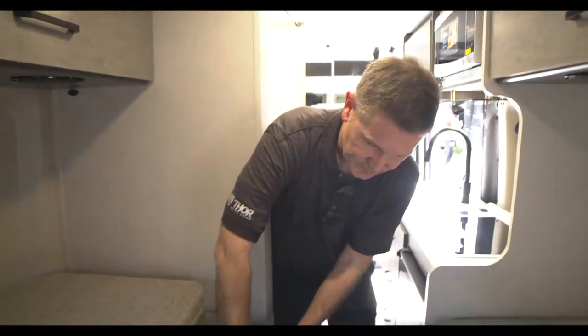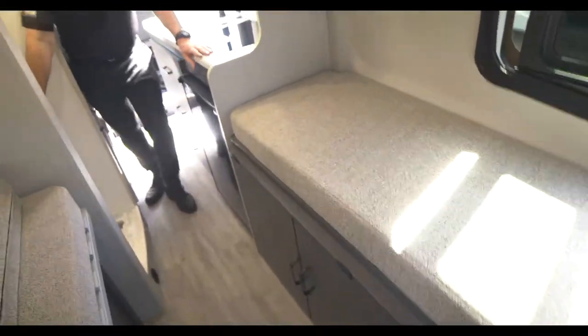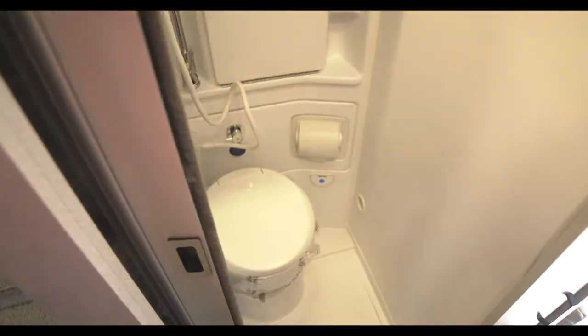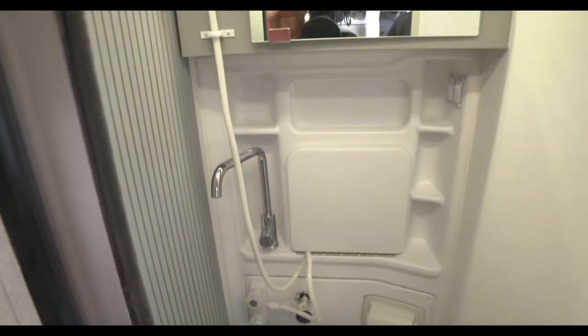This will slide out and make into your bed, and you have storage down below. You have your wet bath over here — the door slides. This is a great setup, a great camper van for all of your travel needs.